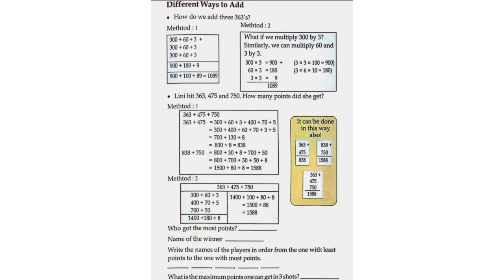838 plus 750 is equal to 800 plus 30 plus 8 plus 700 plus 50, which equals 1500 plus 80 plus 8, which equals 1588.